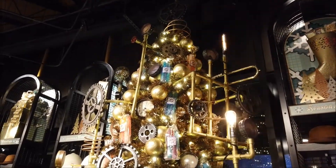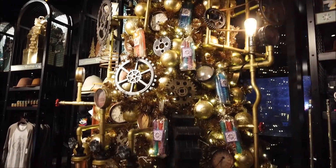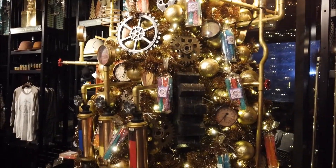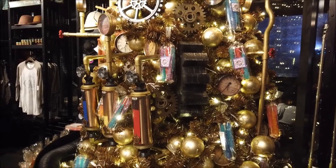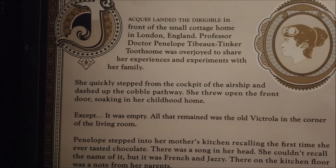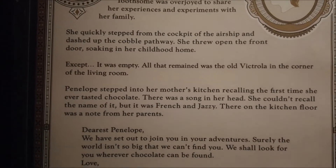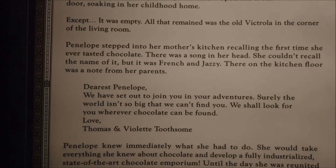Let's take a moment to admire the Toothsome Christmas Tree. Fantastic. Just a quick overview of the second floor of Toothsome's - you'll see Penelope Toothsome and Jock the Robot with her right over there. And here's the story about Penelope Toothsome; I'll go slow so I can pause it someday and actually read it.